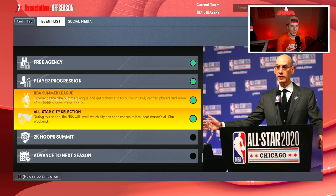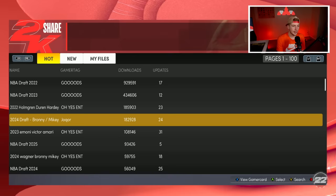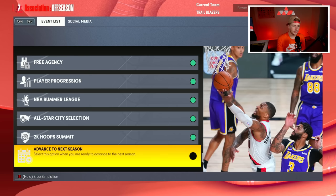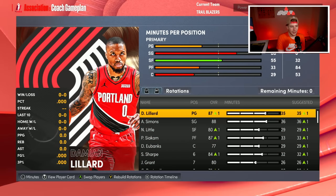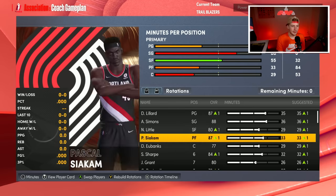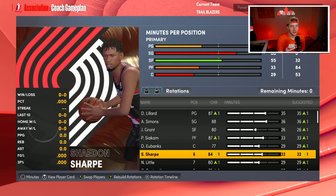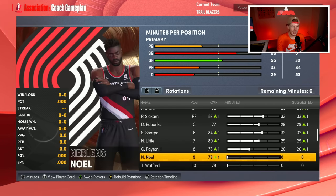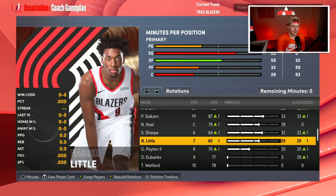Player progression: Dame is going down, Shayden Sharp is up to an 83, Siakam is up to an 86 — things are looking good. Let's go into this next season. Looking at the rotation, 2K actually doesn't want to start Jerami Grant and wants to start Drew Eubanks at center, which I totally disagree with. I'd rather have Nerlens Noel starting and Gary Payton in the rotation.